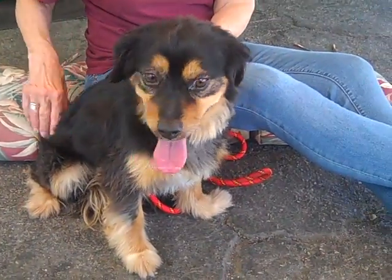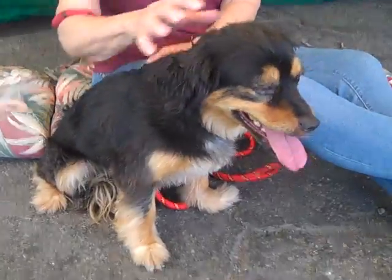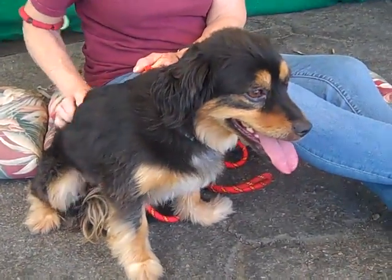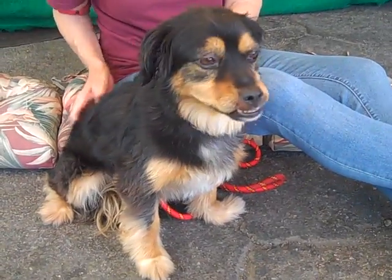He's got this great young energy, even though he's about five years old — getting closer to middle age — but he acts much younger than that. He walks great on leash, walks with confidence, loves people, and loves other dogs. He gets along with both of them.